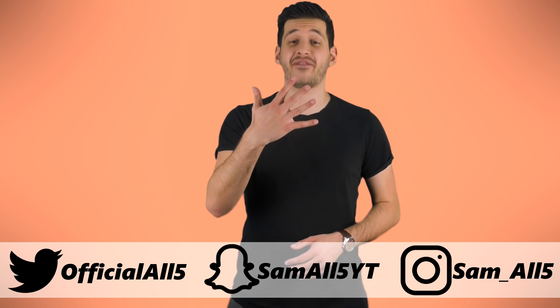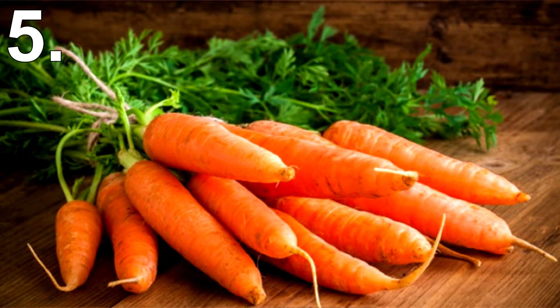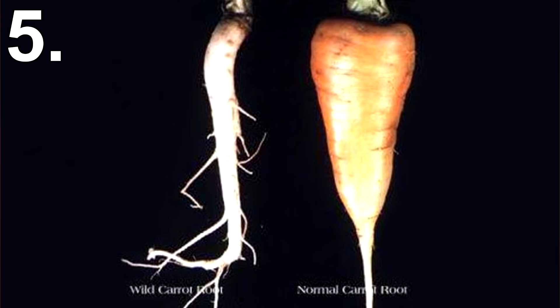Number 5: Carrots. Carrots have been around for thousands of years. In fact, seeds dating back 5,000 years have been discovered in Europe. However, originally carrots looked a lot different — they were small and white rather than very long and orange.